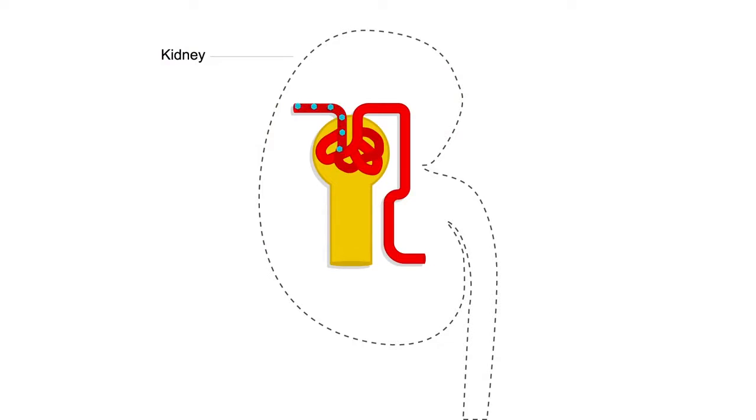They work very differently from any of the other oral medications we've talked about for diabetes. In fact, they work at the level of the kidney. It's a very interesting situation that we've managed to discover how to manipulate with this class of medications.